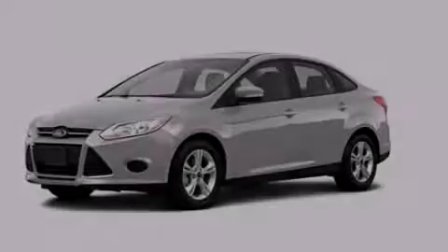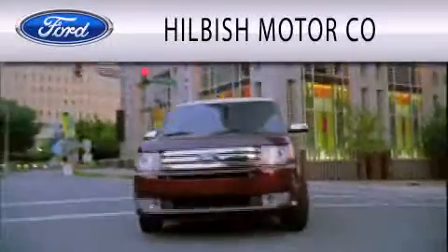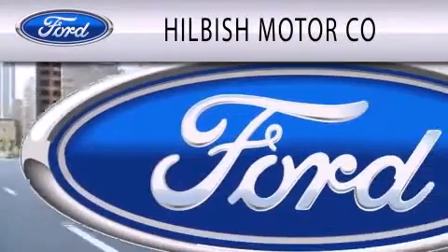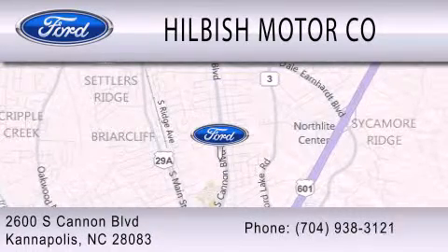We invite you to contact us today to learn more about this vehicle. Hilbish Motor Company is dedicated to doing everything possible to ensure that the experience you have selecting your vehicle is as pleasant as possible. We are located at 2600 South Cannon Boulevard in Kannapolis.